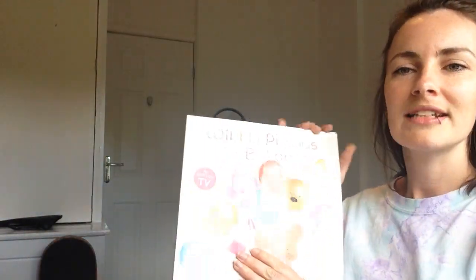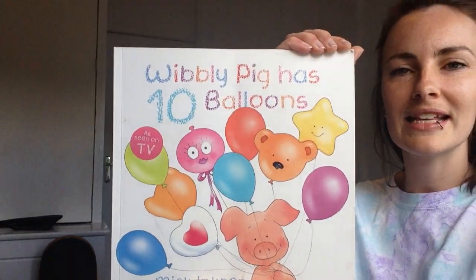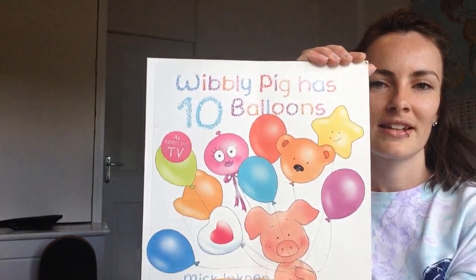I hope you liked our counting story today — Wibbly Pig has ten balloons. Well done for listening, Red Base. We'll see you again soon. Bye bye.